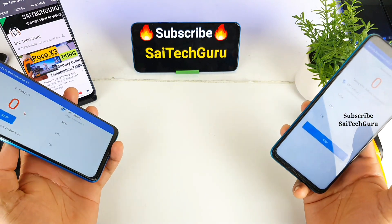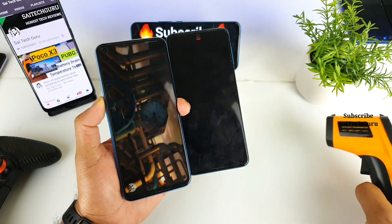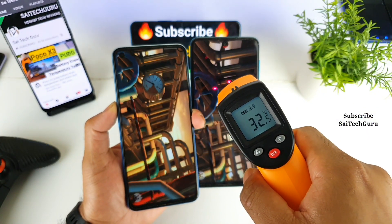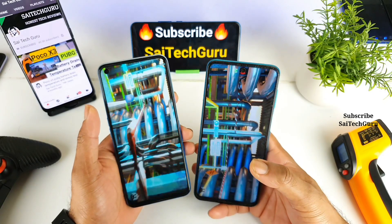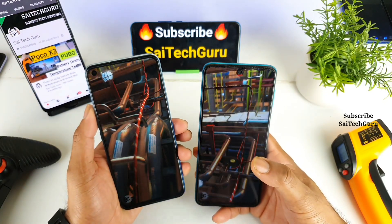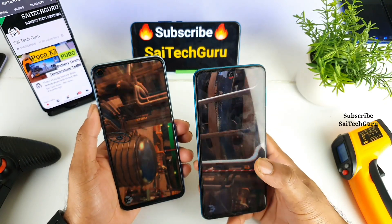Right now I am running the test. In the beginning of the test the temperature was 29 degrees, and as you can clearly see it's 32 degrees right now. After the Antutu benchmark test we can understand which phone processor is quite powerful and which is not as powerful.